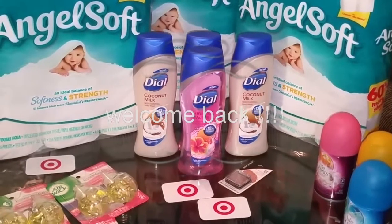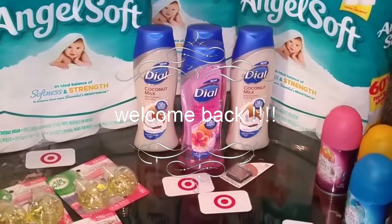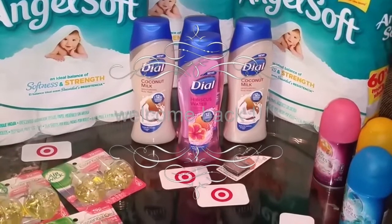Hello, this is Portia and welcome back to my channel. This is my Target haul — I went on here to take advantage of some deals.